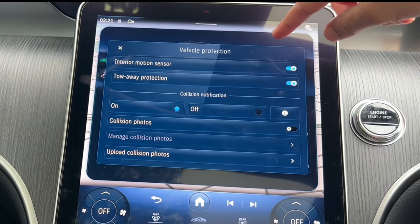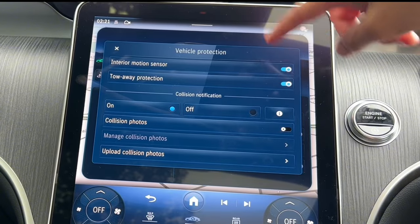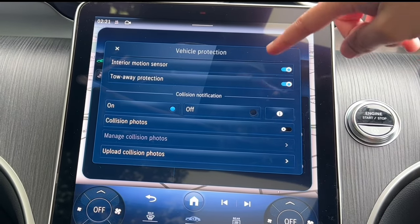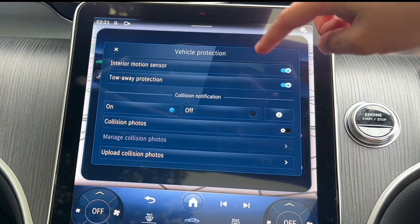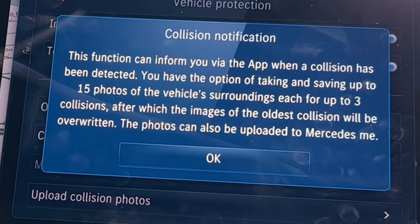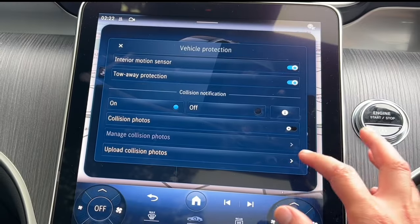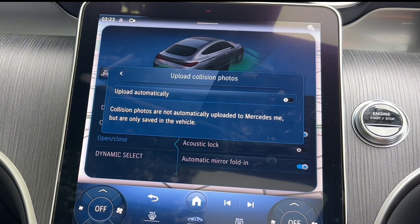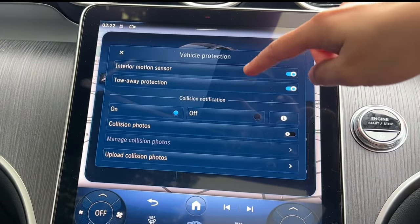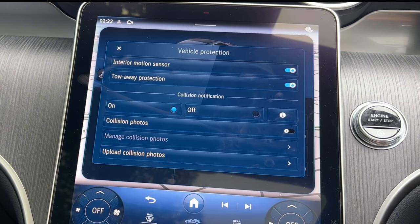Vehicle protection: if you leave someone in the car and lock it, the alarm will go off. Make sure the interior motion sensor is switched off before you press the lock button so the alarm doesn't activate. Tow-away protection is really useful — keep that on unless you're being towed. Collision notification is very useful — through the app you'll know if a collision has been detected, and up to 15 photos are saved which can be uploaded to Mercedes me. You can also store a USB device to save those photos or even videos to a storage device.